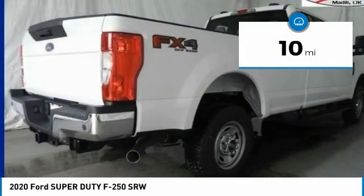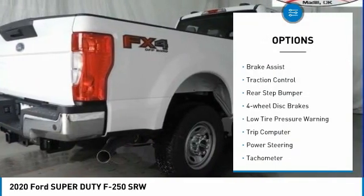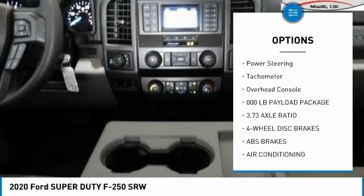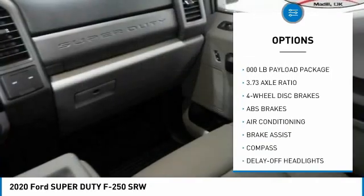Here are some of this vehicle's great options: electronic stability control, brake assist, traction control, rear step bumper, four-wheel disc brakes, low tire pressure warning.